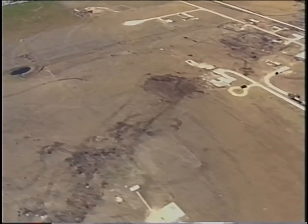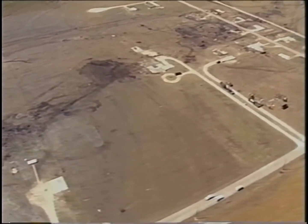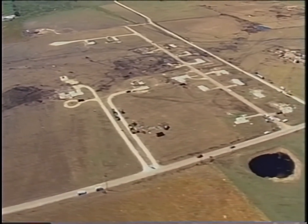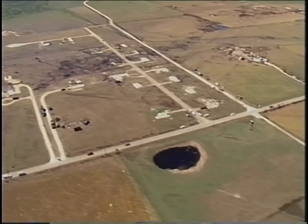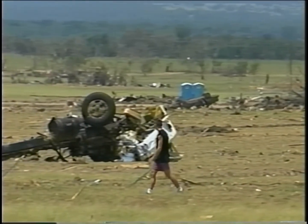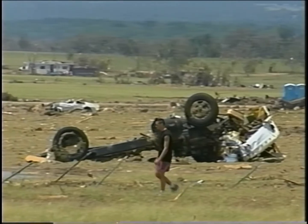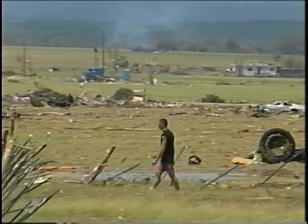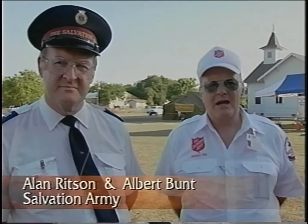This ugly brown scar is the tornado's path. The storm's vacuum was so powerful it tore six inches of topsoil from the ground. It cut a swath of destruction five miles long and a half a mile wide. This really is the most devastating I've ever seen — clean grass right off the ground, not leaving a blade.